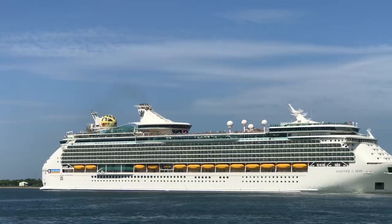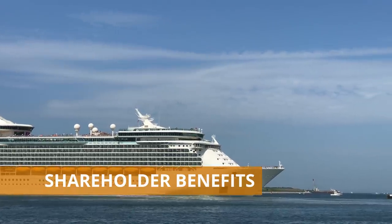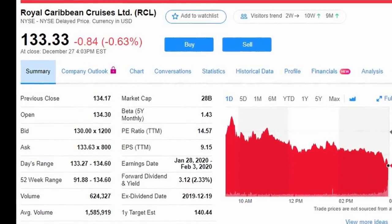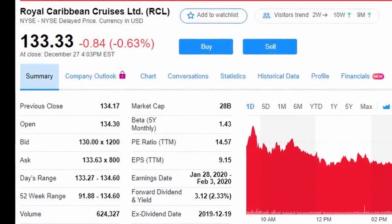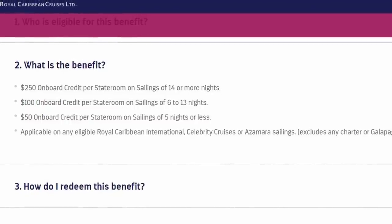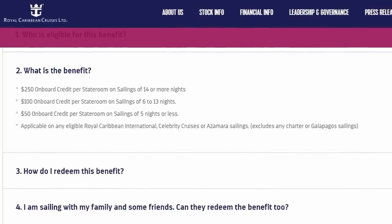Our fourth tip is simply free money: if you're an investor and hold at least 100 shares of Royal Caribbean, they will give you free onboard credit as a shareholder perk. On a sailing of five nights or less you get $50 in onboard credit; six to thirteen nights gets you $100; and fourteen or more nights gets you $250. There are no strings — it's just free money as a thank you for being an investor.